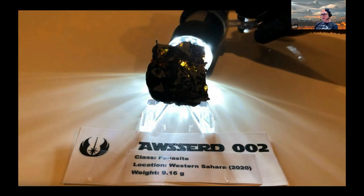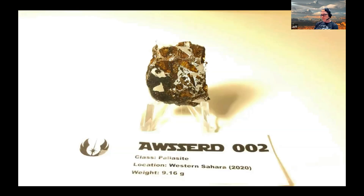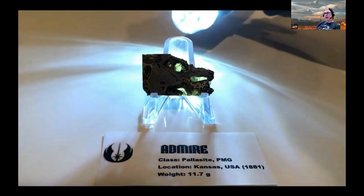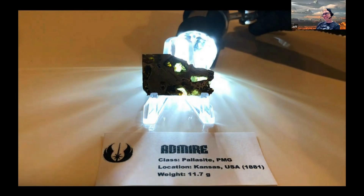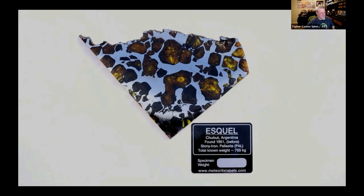A single piece, a 427 gram specimen with yellow-brown olivine, was found in 2019, about 20 kilometers west of a find site in Southern Morocco. And there's good old Admire, found with a plow while farming — it's got beautiful olivine crystals as well, 90.8 grams.